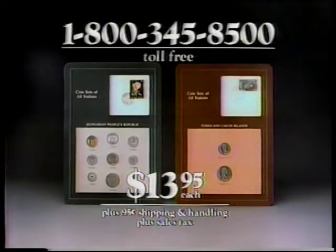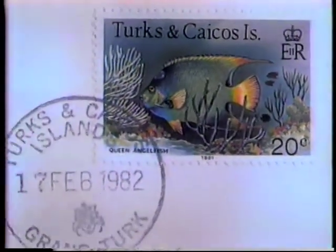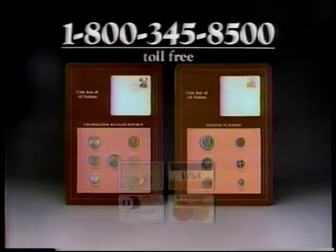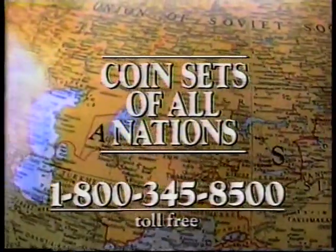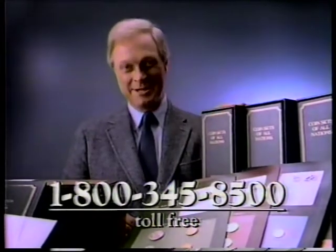a price that covers it all: reference material, mint fresh coins, cachets, stamp, foreign postmark, and all customs charges. Order by credit card or pay COD. There's no risk. Each issue has the Franklin Mint's return assurance. Call 1-800-345-8500 — to coin a phrase, you're in the money.